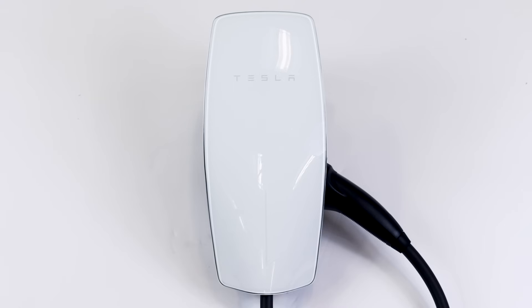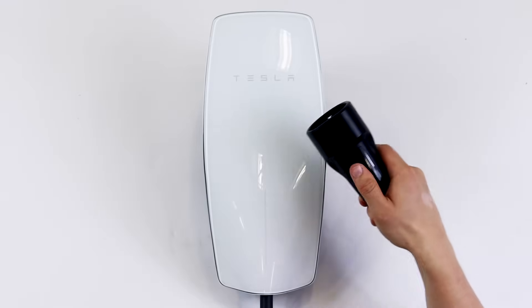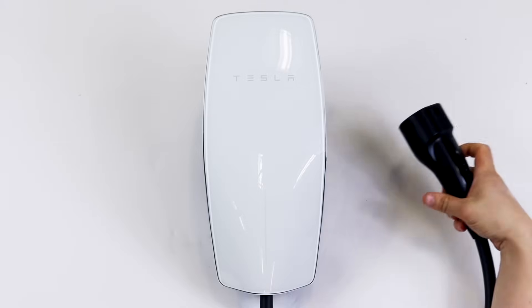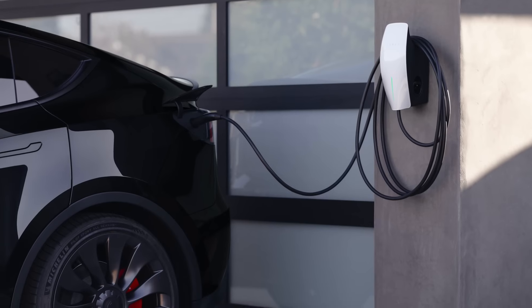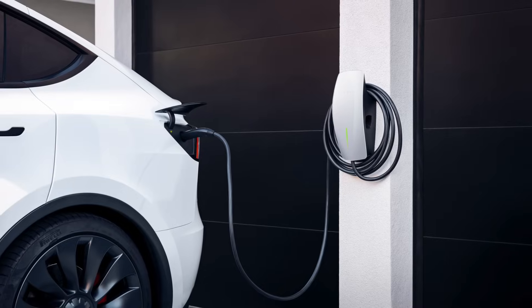The Wall Connector comes with a 7.3m cable as standard, which is a big plus over other tethered chargers which usually only come with a 5m cable as standard. The Wall Connector is priced a little higher than some of its competitors, but with good looks, excellent build quality and a seamless overall experience, it's well justified.